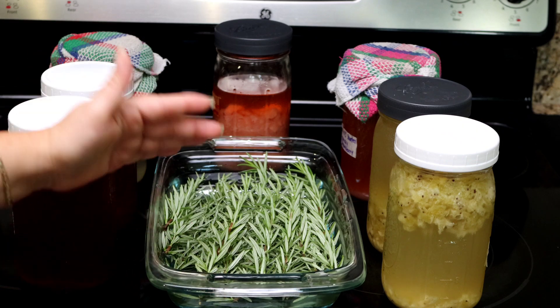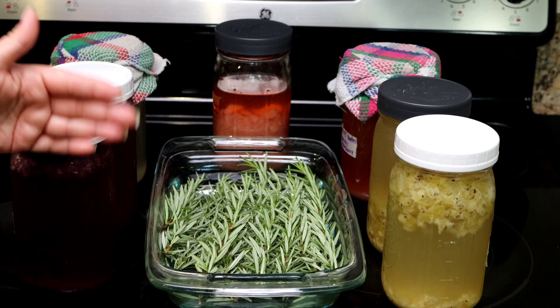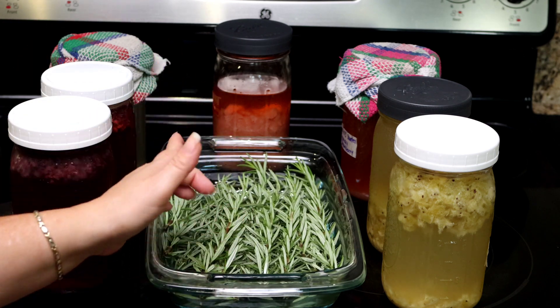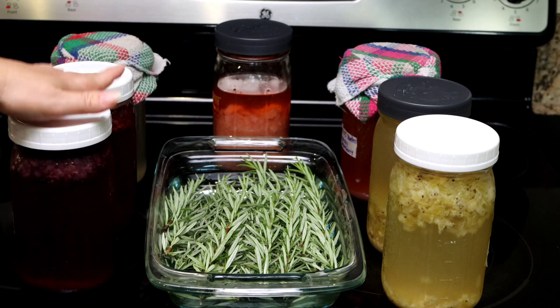Fermentations are a form of a culture that can be extracted from the environment using fruits, vegetables — in this case we're going to be using herbs. In just a little bit you're going to see just how easy it is. I'm also going to show you some of the ones that I have going.